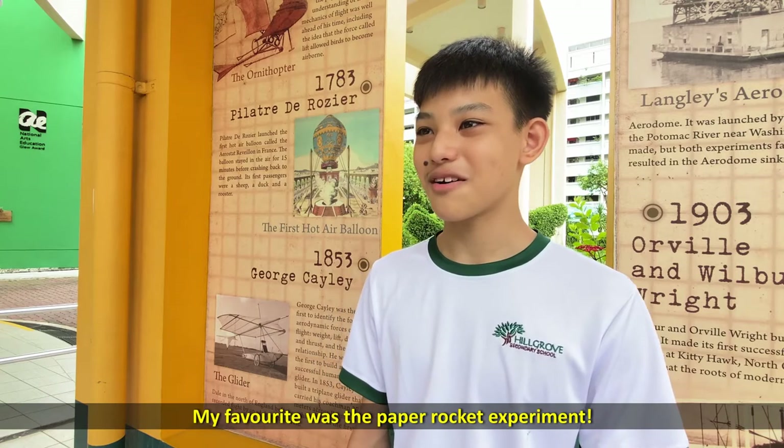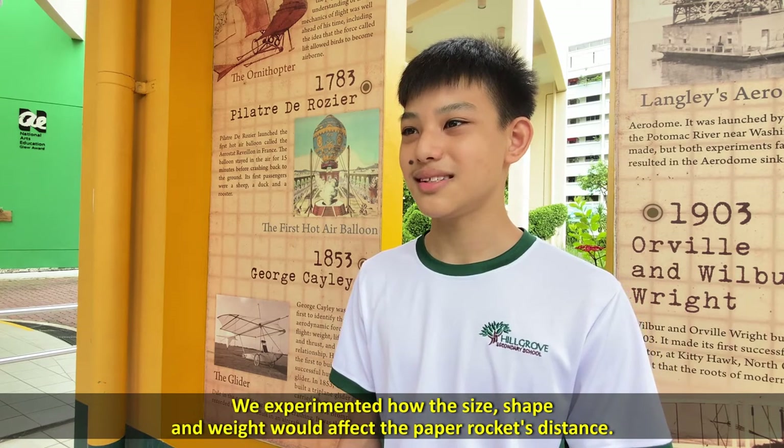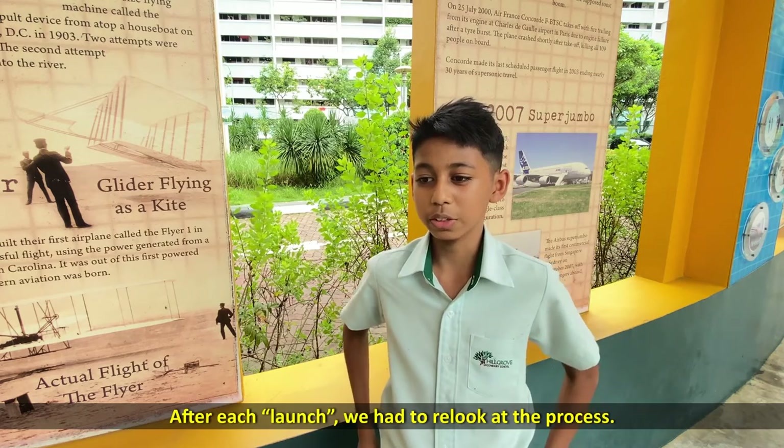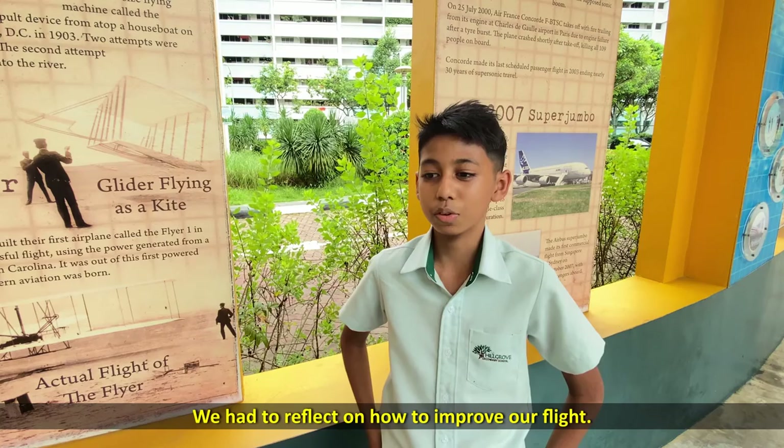My favourite was the paper rocket experiment. We had to experiment on how the size, shape and weight would affect the paper rocket's distance. We had to re-look at the process and reflect on how to improve our flight.